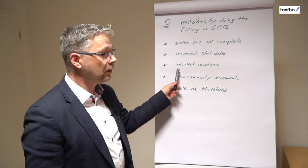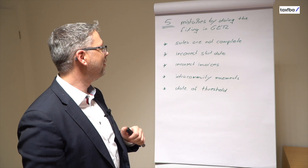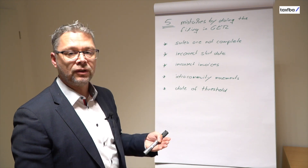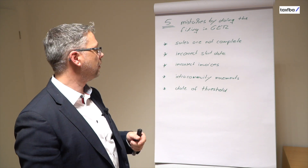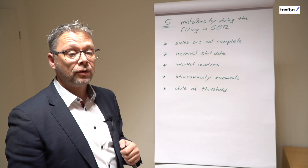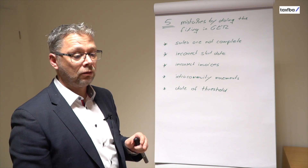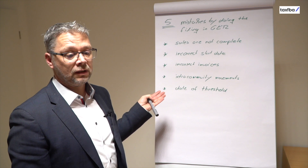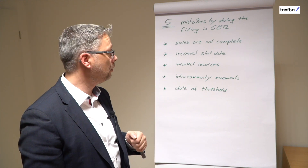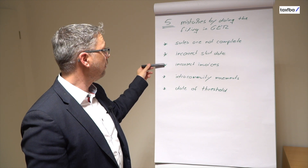The third mistake is incorrect invoices. A lot of companies do not really care about their invoices — they sell B2C, the customer does not want an invoice, so it seems unimportant. However, the German Tax Authority in case of an audit wants to see every invoice, or at least a list of invoices, and the invoices have to show the correct VAT rate. For example, if a sale has to be declared in Germany it should show 19% VAT, not 20% from Austria or 23% from Poland. Make sure your software generates the correct invoices.